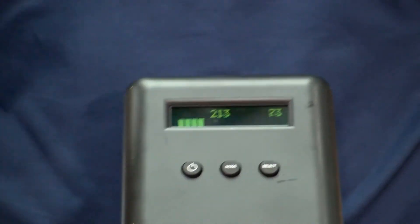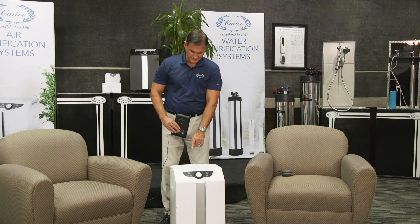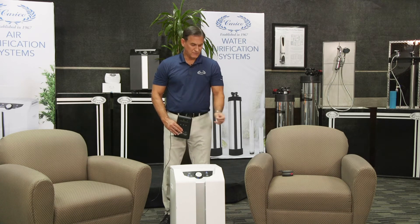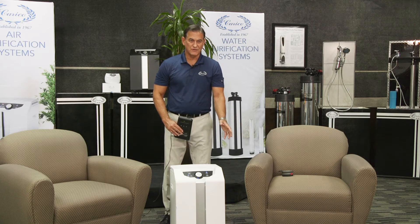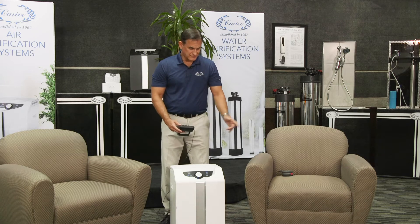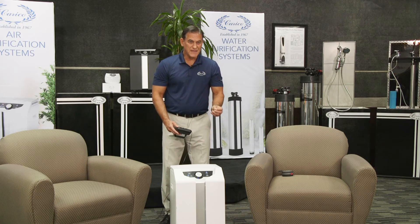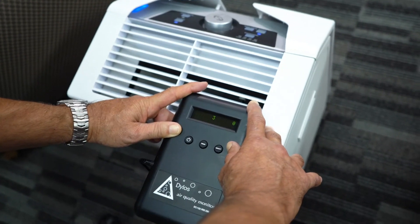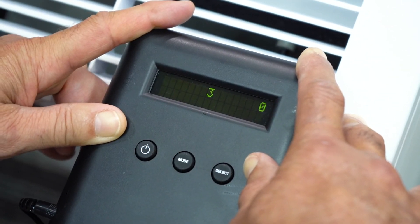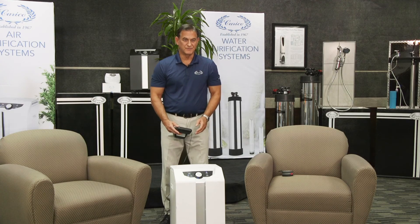So what we're going to do is take the air particle counter, put it on the exhaust of the air purification system, and see how many of those thousands and thousands of particles our air purifier will catch. When we look at this, we're going to see that the counts go from the 3,000s down to about 7 or 3 on the 0.5 microns — which represents 99.99% removal — and down to 0 on the 2.5 microns, which is 100% removal.